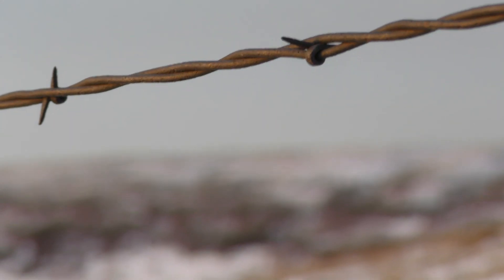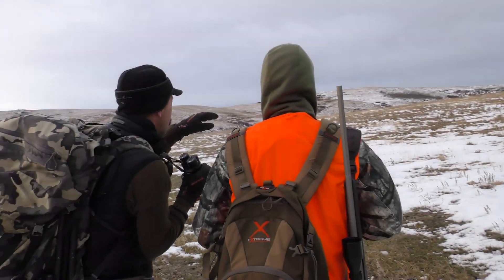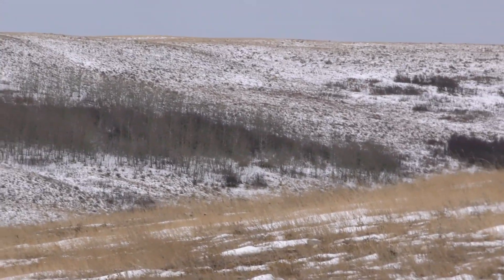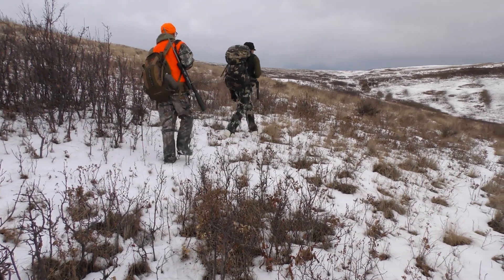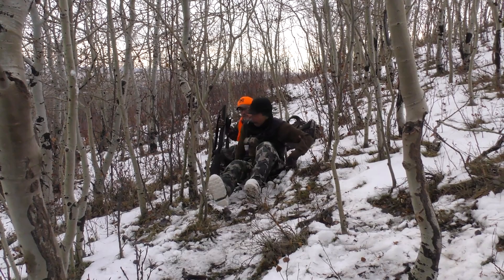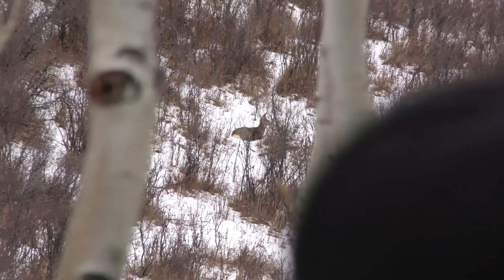So we snuck in there, got up the fence line, got hidden, and started glassing. I don't think we were there maybe a half hour when Kelly says, 'I think we found our boy.' Sure enough, he was there — several does, some smaller bucks, but he was there. We had to figure out a way to get to him, drop way out and get the wind right. It took us about an hour and a half to get in fairly tight. We got into a couple hundred yards and had to scooch in — just like we did ten years ago. We did the butt scooch there and set up on him, and it was perfect.